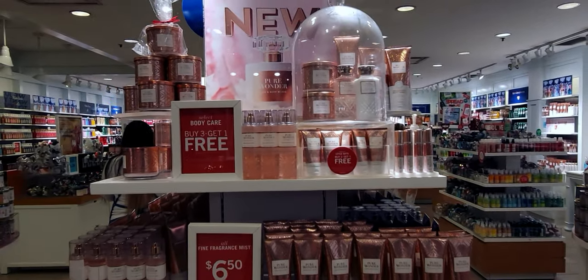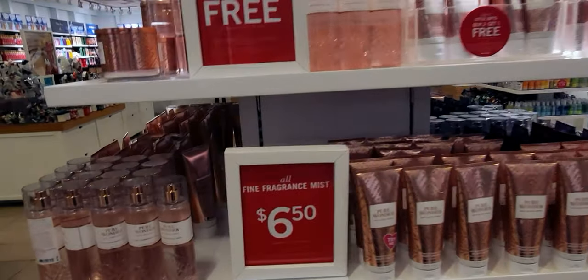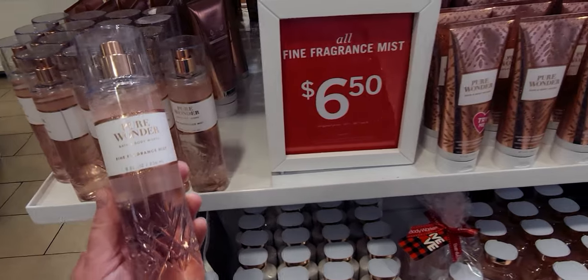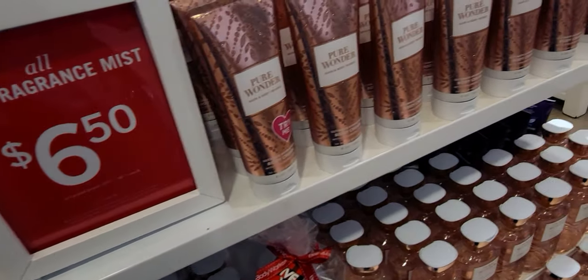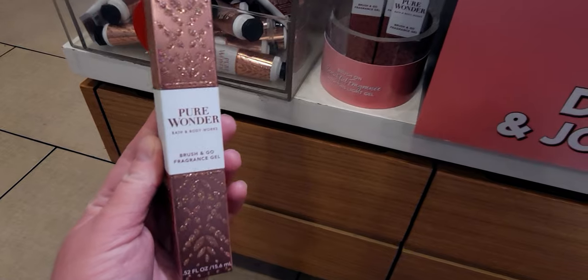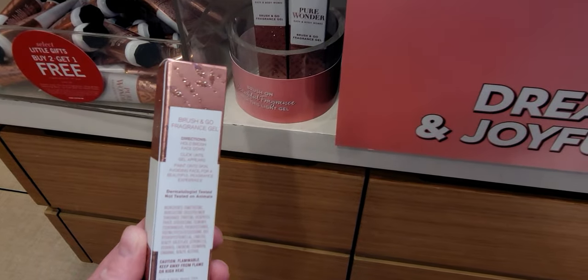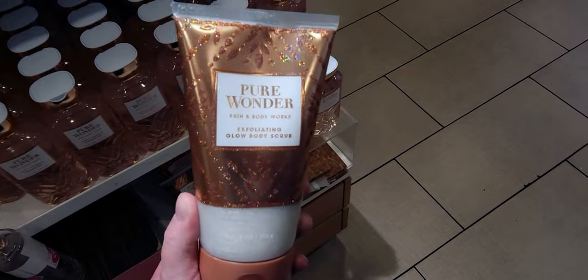Again, $6.50 right there. Let me give you an overall picture of this table — so many new items. There's your Fine Fragrance Mist in Pure Wonder, beautiful. Look at the bottom of it — it has this cut-out of almost like abstract snowflakes. The gold is so nice, especially for Christmastime. There's also a new Brush and Go Fragrance Gel — I think it's $25.50.